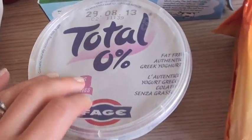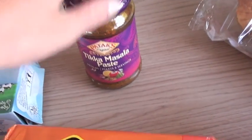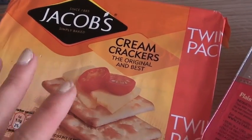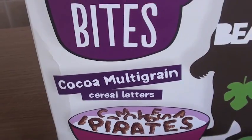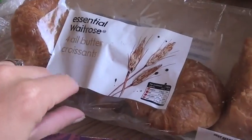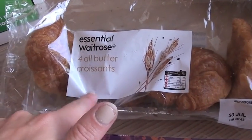Neotubes for the kids. We've got Total 0% for me, tikka masala paste for a curry this week, we've got crackers — the kids really like just dry crackers and actually I quite like them too. We've got Alpha Bites — the kiddies have had the original and these are the new cocoa multigrain ones, and they were actually on offer so I got those for them to try. All butter croissants — I thought these would be good for breakfast and they were half priced at 75p.